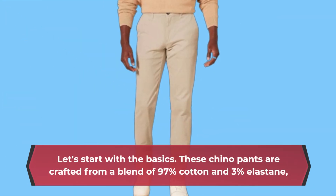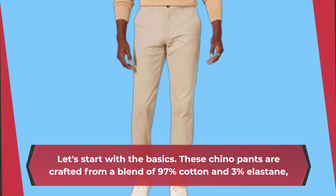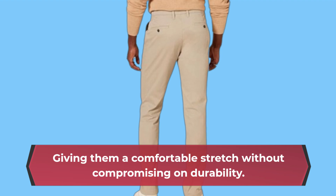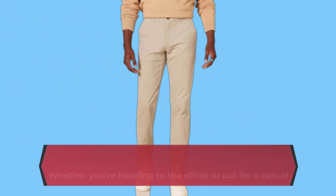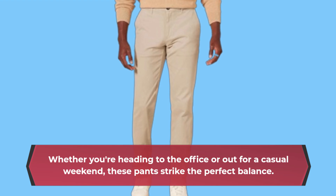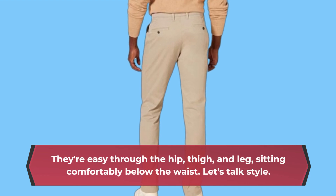Let's start with the basics. These chino pants are crafted from a blend of 97% cotton and 3% elastane, giving them a comfortable stretch without compromising on durability. Whether you're heading to the office or out for a casual weekend, these pants strike the perfect balance. They're easy through the hip, thigh, and leg, sitting comfortably below the waist.